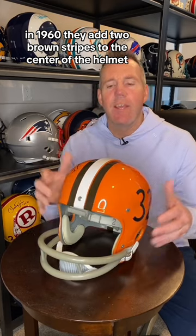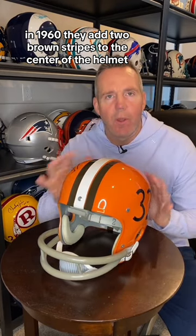In 1957, players' numbers were added to the side of the helmet. They stayed with this look through 1959. In 1960, they added two brown stripes to the center of the helmet, but this look only lasted one season.